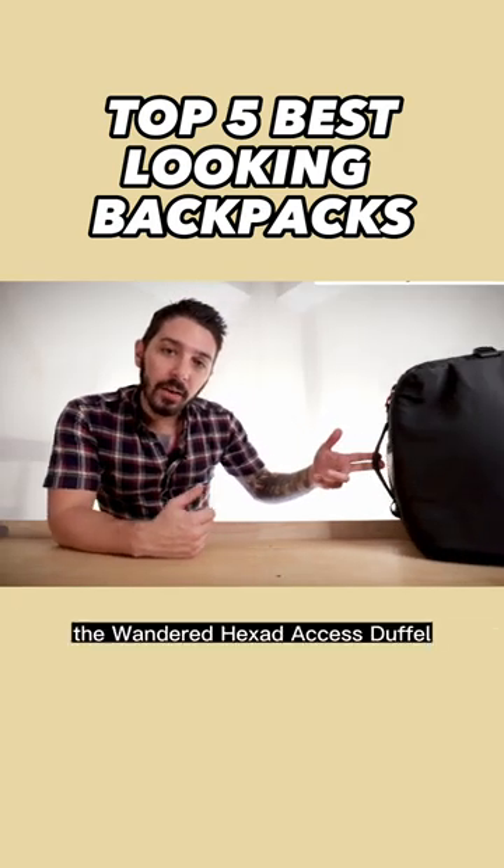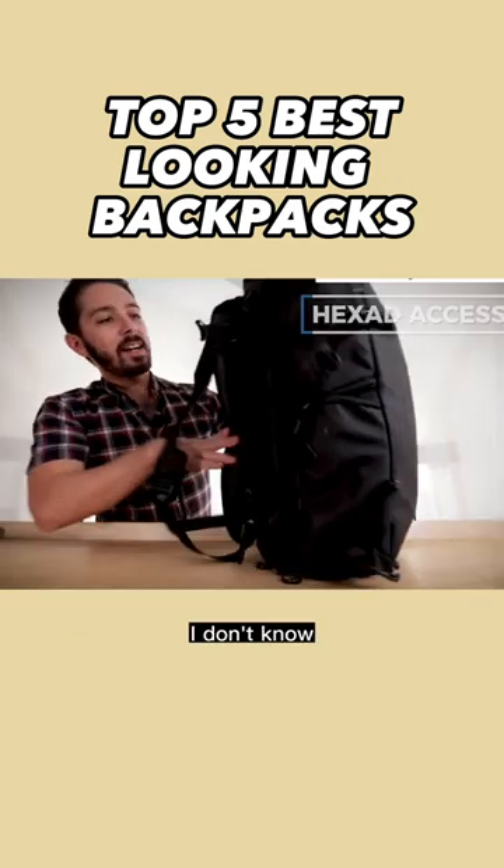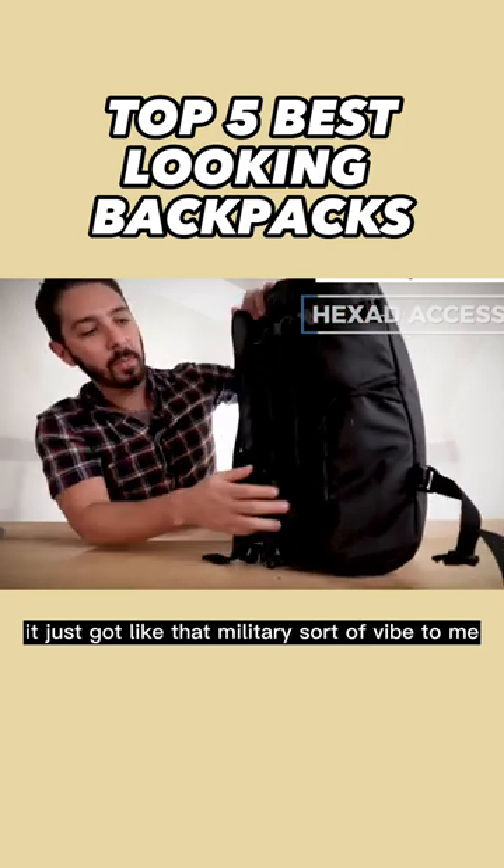And our number five backpack, the Wandered Hexat Access Duffel. It's got, like, all these buckles and stuff — it just has that military sort of vibe to me.